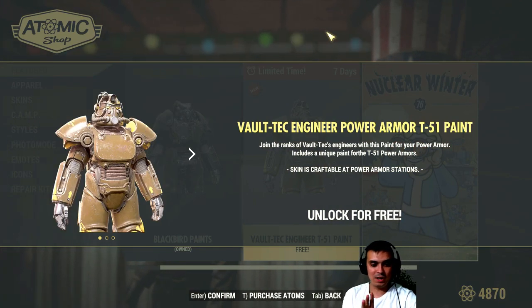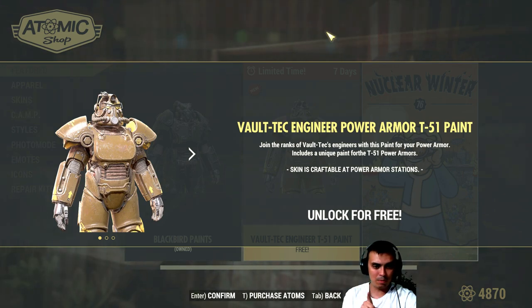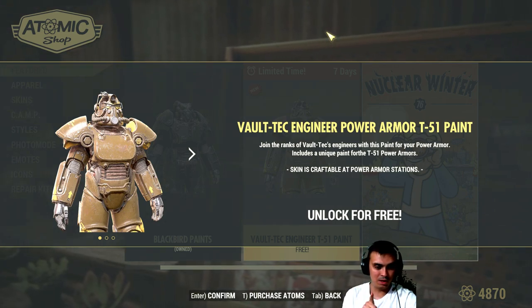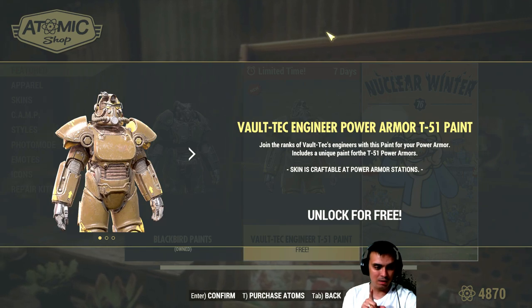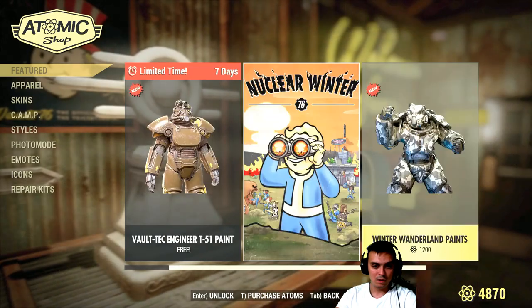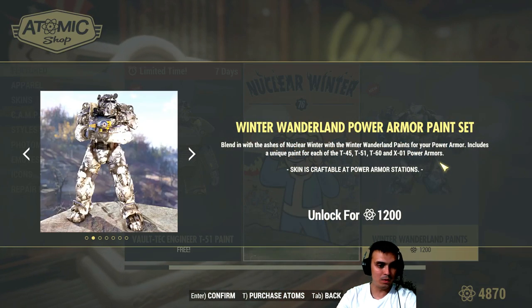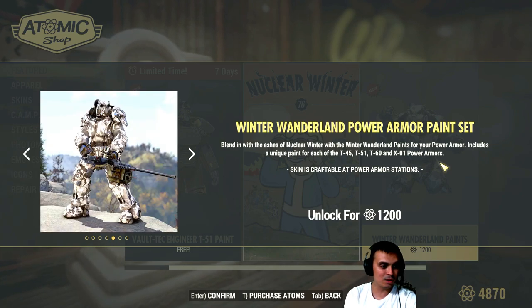There we go, Voltec engineer paint. As far as I know we will need to grab components on a daily basis — you don't get the entire set, I think. There is actually a news post that we're gonna go on. Look at this — the winter... oh man, that looks so freaking nice.